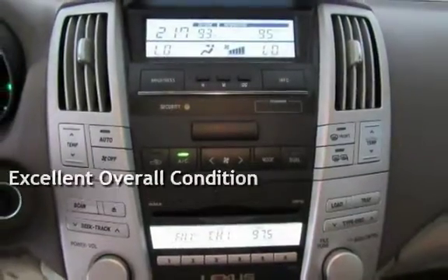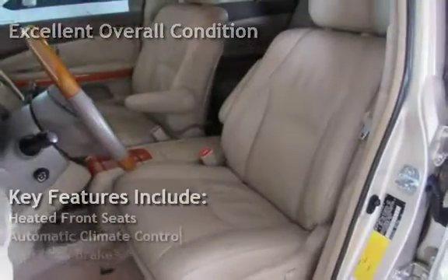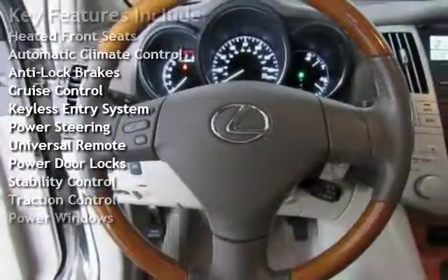This vehicle is in excellent overall condition. Key features include heated front seats, automatic climate control, anti-lock brakes, cruise control, and keyless entry.